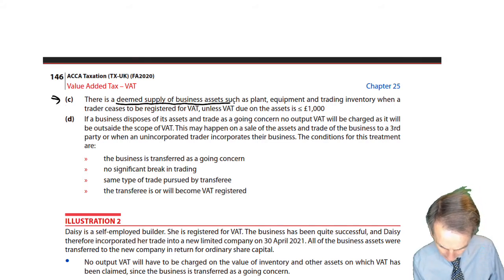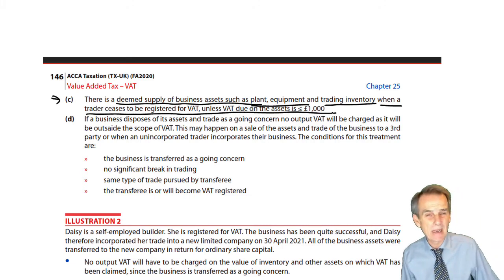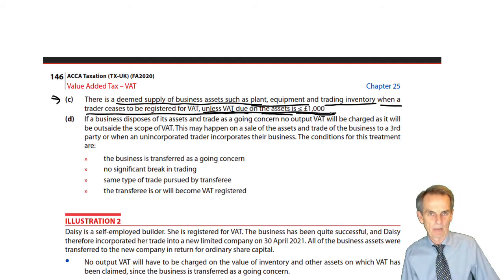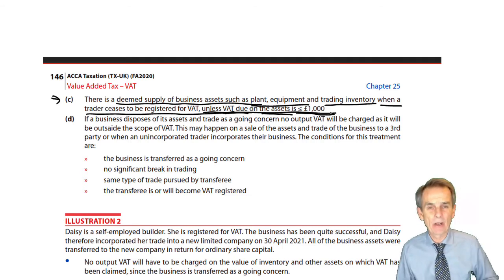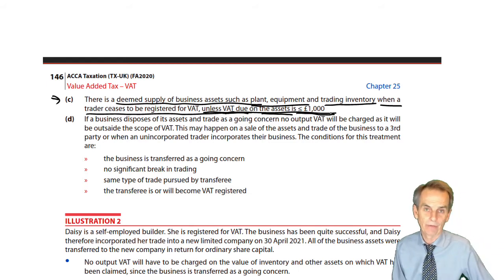There is a deemed supply of business assets — such as plant and equipment and trading inventory — when a trader ceases to be registered for VAT, unless the VAT due on those assets would be no more than £1,000. That's the de minimis limit. If the VAT on the plant and machinery, equipment, goods, and stock items does not exceed £1,000, then there is no requirement and there will be no output VAT in relation to those items to go through our final VAT return.